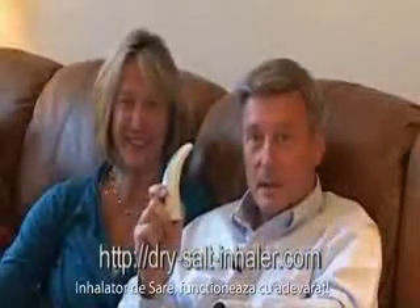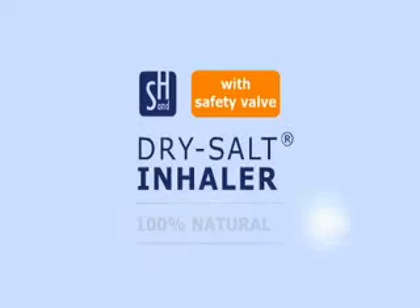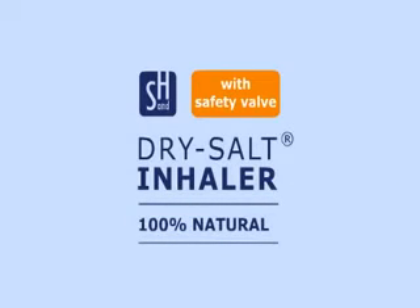The Dry Salt Inhaler — you can take it anywhere, anytime, when you need it. The Dry Salt Inhaler really works.